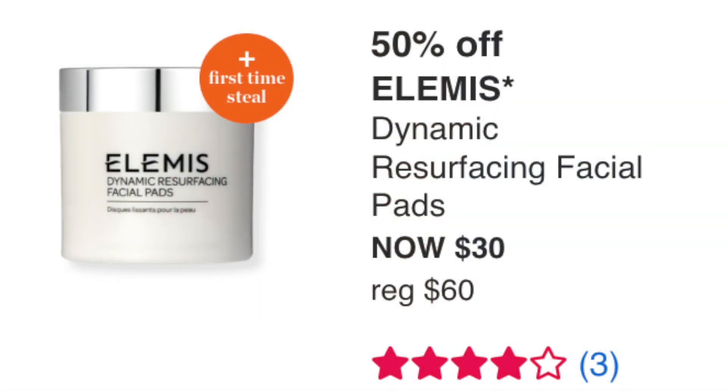Also on August 29th: the Elemis Dynamic Resurfacing Facial Pads at $30. I've never tried these, but I like Elemis as a brand. Personally it's a pass for me — I have too much skincare — but if you like resurfacing pads, $30 is a good price. It has four stars, so it's not a must-get but worth considering.